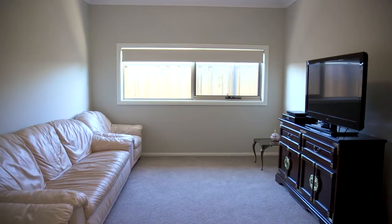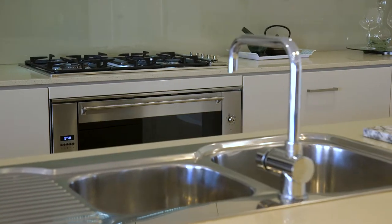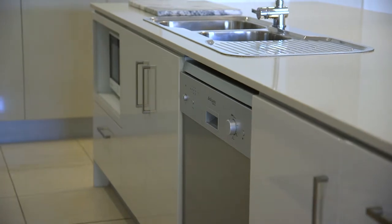This beautiful kitchen is my favorite part of the home. Not only is it enormous in size, it's fitted out with stainless steel top-of-the-range Smeg appliances, beautiful soft-close cabinetry, and is located centrally to the heart of the home and all your entertaining.